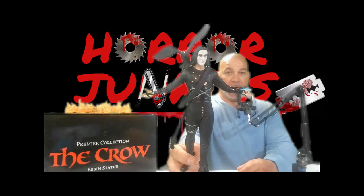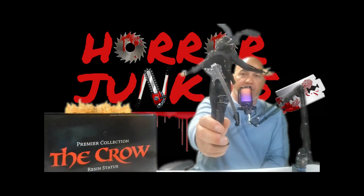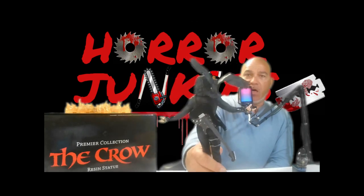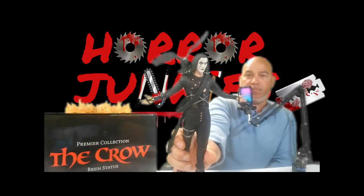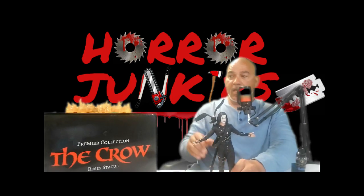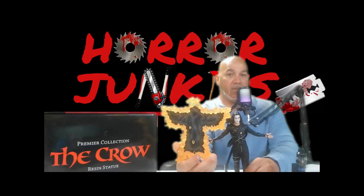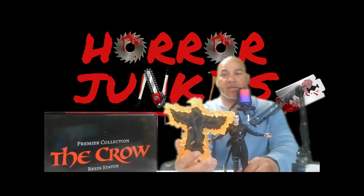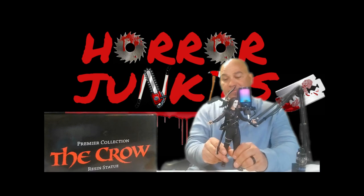Just absolutely amazing detail work. We got the guitar in the back — it's got the strings, it's got the little knobs, everything looks just phenomenal. All the detail in the hair, even up to the little holes, and his outfit — just an absolutely amazing piece. What I really like is the crow that he stands inside of, actually from the movie when he lights the ground on fire and stands in the middle, and it is in the shape of a crow.